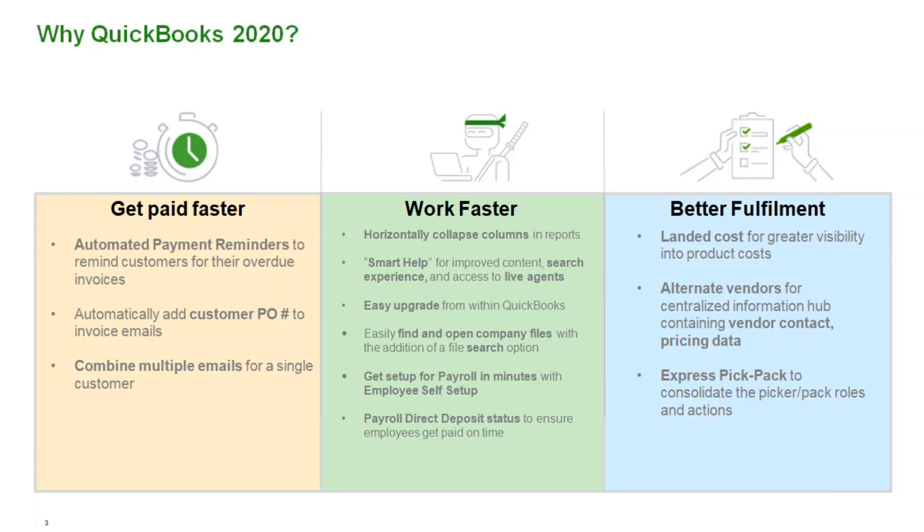Better fulfillment. Landed cost is huge — it's visibility into the product cost, which is new this year and something many customers have been waiting for. Alternate vendors from a centralized information hub containing vendor contact and pricing data is also enhanced. I've been working with QSPs for three-plus years and also came from direct sales at Intuit, and we were forever asking for landed cost. It's just amazing, and I know a lot of customers have been waiting for that.